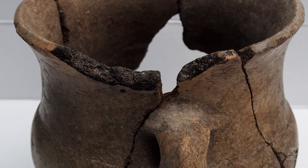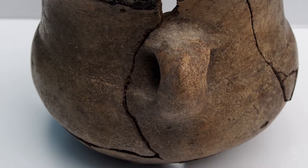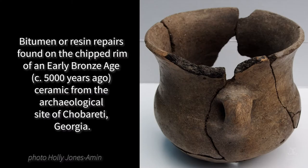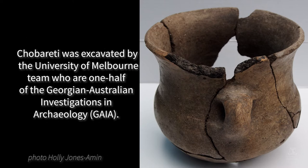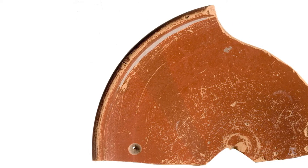Ancient repairs are those used during the functional life of the object to enable its continued use, though this use may change after breaking and subsequent repair. Bitumen was used as an adhesive to repair vessels 8,000 years ago. All over the ancient world, holes were drilled on each side of a broken edge, which were then held together with plant fibre, sinew, or metal wire.